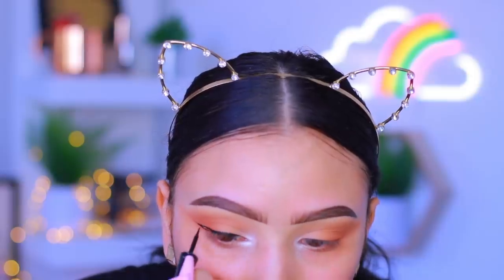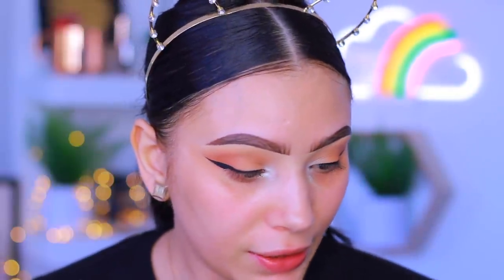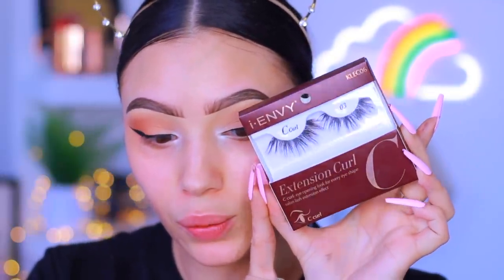Alright, my liner is on and I know I said I was gonna do a nice thin liner, but of course it turned into a thicker line - so we're just gonna leave it. Moving on to lashes - I have some drugstore lashes to share with you guys. The lashes I'm wearing today are from iEnvy, their Extension Curl collection in shade 03. They look super cute and wispy, really long and curly. My all-time favorite Kiss lashes are the Iconic 01s, but this is my first time trying the Extension C Curl collection and I find them really pretty.